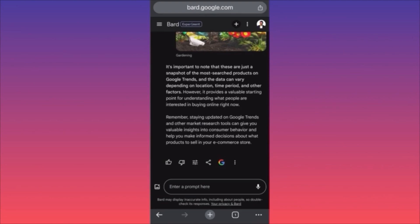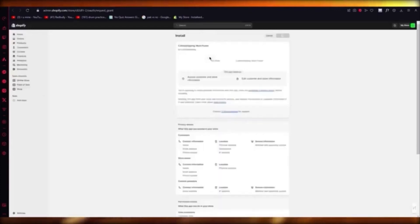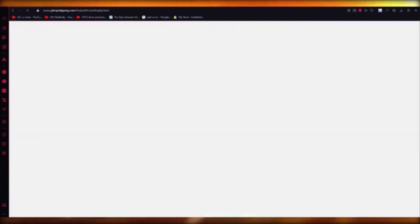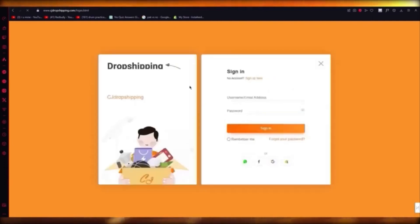To set up Seeds of Dropshipping on Shopify, go to your apps, click 'Add Apps,' find Seeds of Dropshipping at the top, click install, and authorize it with your Shopify store. Complete the installation, then create a CJ Dropshipping account, connect it with your Shopify account through authorization, and start importing products from the main CJ dashboard.